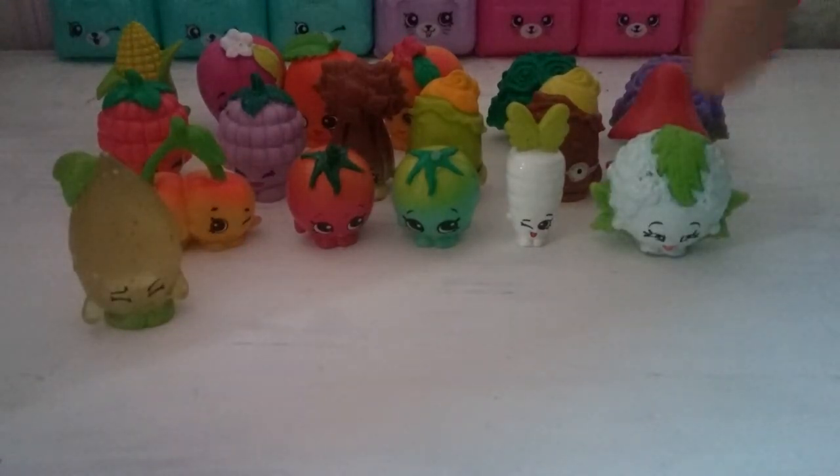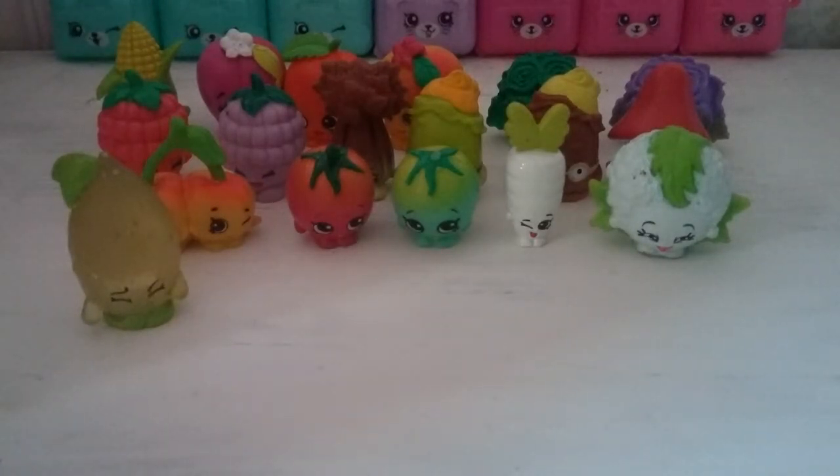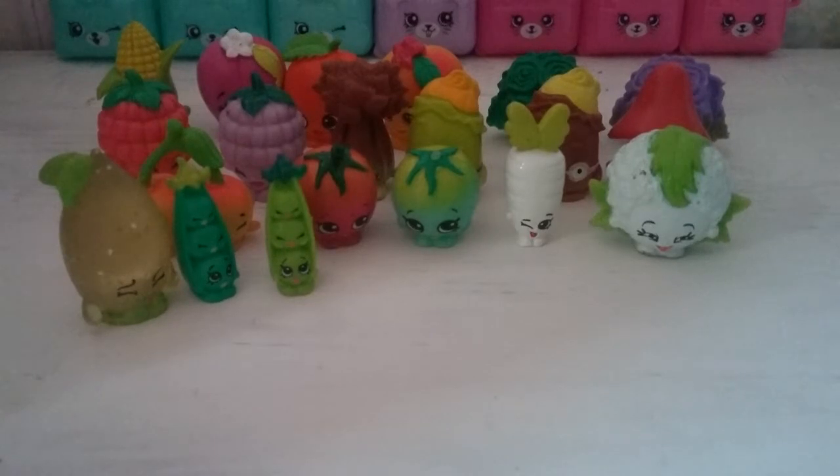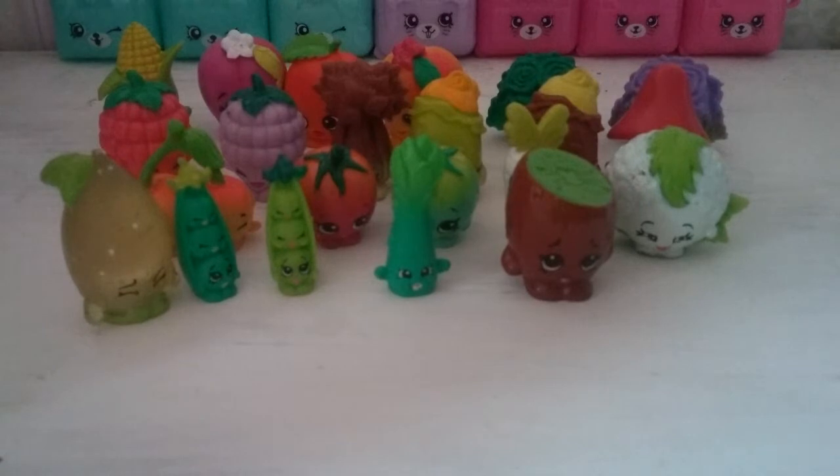Then we have Chloe flower and sour lemon. Here is Chloe flower, and here is sour lemon. Along with sweet peas and their cousin asparagus, and peewee keewee. That is the end of my fruit and veg.